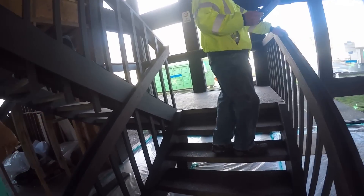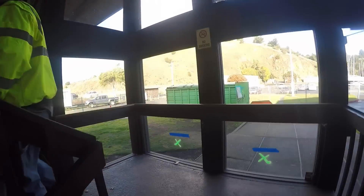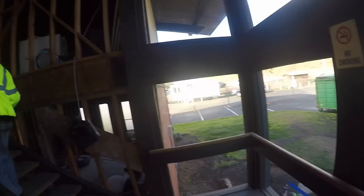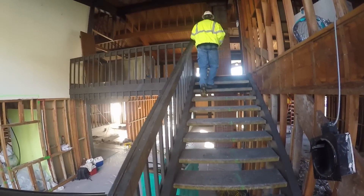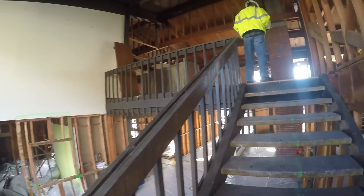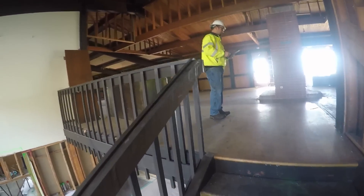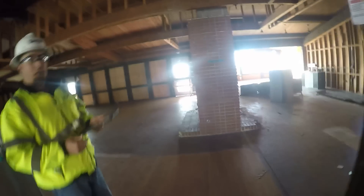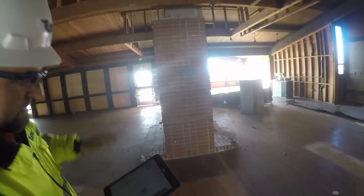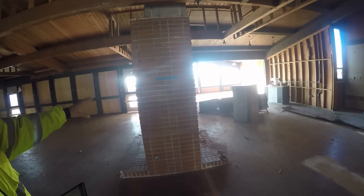These stairs are going to be torn down, turned into a new entry wall and vestibule area. That's Nick who's leading the way. This is your old fireplace — obviously this is all going to be torn down, going back with a new gas furnace in place.